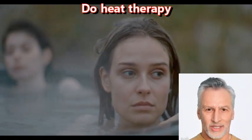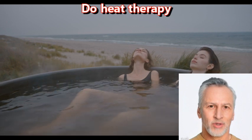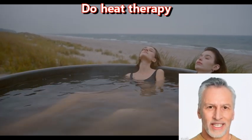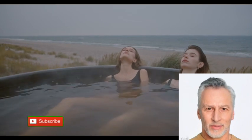Do heat therapy. Heat therapy, also known as thermotherapy, involves applying heat to the body to improve circulation and promote healing. While heat therapy can have some benefits for overall health and well-being, there is limited evidence to suggest that it can specifically improve brain health.